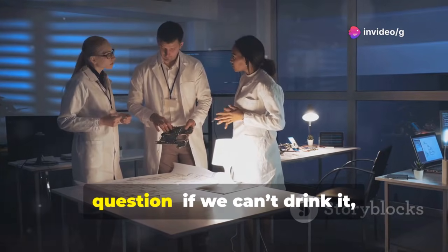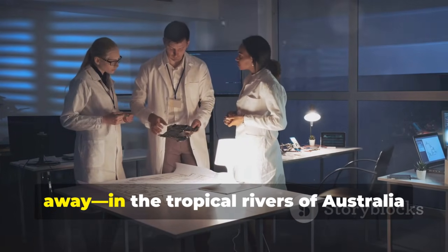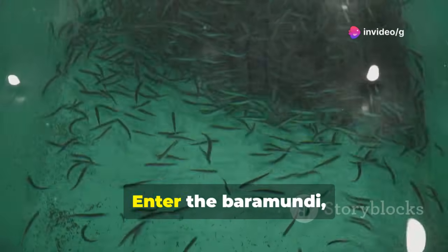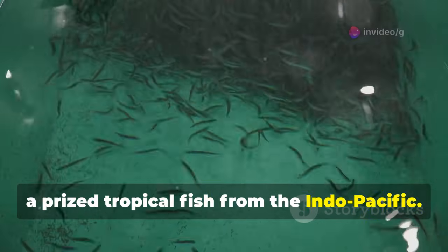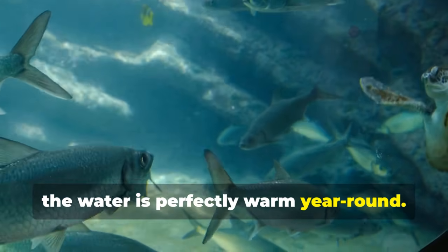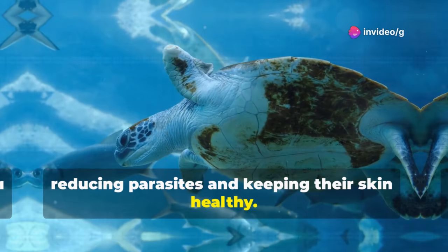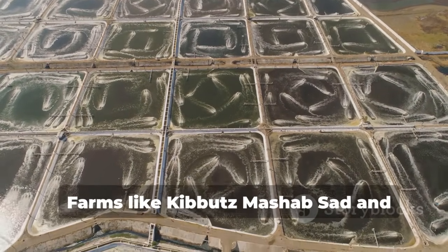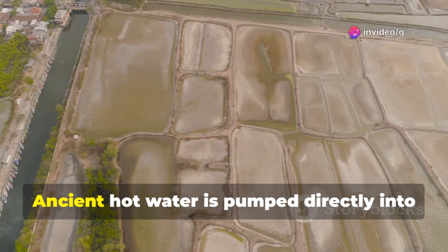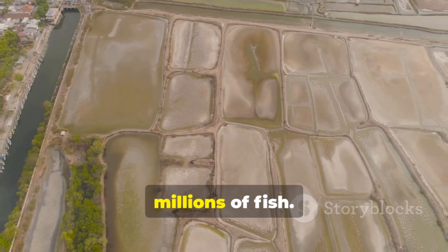Israeli scientists asked a different question: if we can't drink it, what can live in it? The answer came from thousands of miles away, in the tropical rivers of Australia and Africa. Enter the barramundi, a prized tropical fish from the Indo-Pacific. It thrives in warm water, and in the Negev the water is perfectly warm year-round. The mild salinity actually helps the fish, reducing parasites and keeping their skin healthy. Farms like Kibbutz Mashab Saad and Aquatec Fisheries built massive tank systems, with ancient hot water pumped directly into these ponds, creating a giant industrial-scale aquarium teeming with millions of fish.